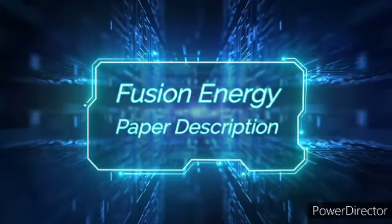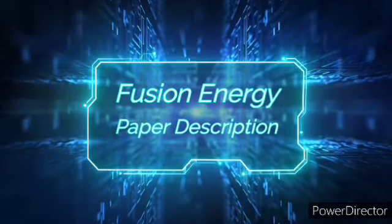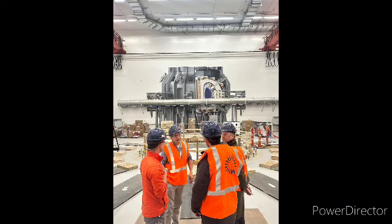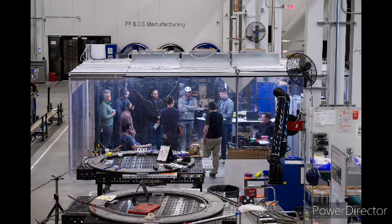Hello everyone, welcome to this in-depth discussion on the recent advancements in cryogenic systems, specifically focusing on a groundbreaking development at the Massachusetts Institute of Technology's Plasma Science and Fusion Center. Today we will be delving into a fascinating research project titled, 'A 20K-600W Cryocooler-Based Supercritical Helium Circulation System for the SPARC Toroidal Field Model Coil Program.' This research is a collaborative effort between MIT and Commonwealth Fusion Systems, aimed at pushing the boundaries of superconducting magnet technology, which is crucial for the development of fusion energy systems.